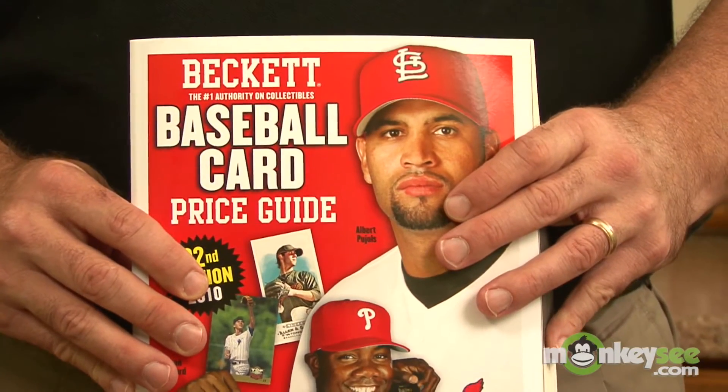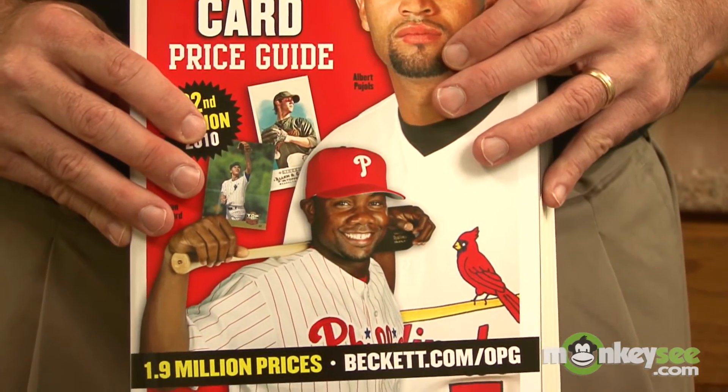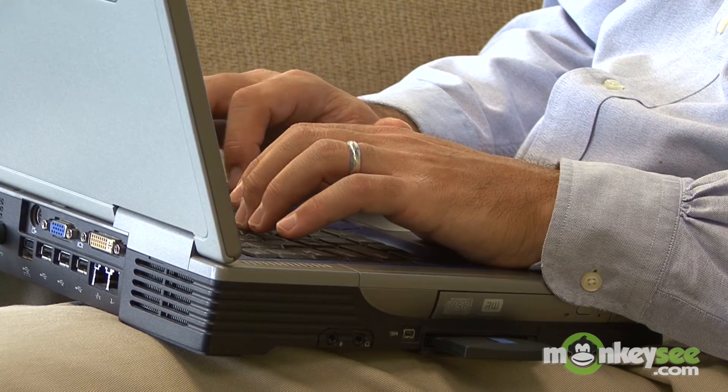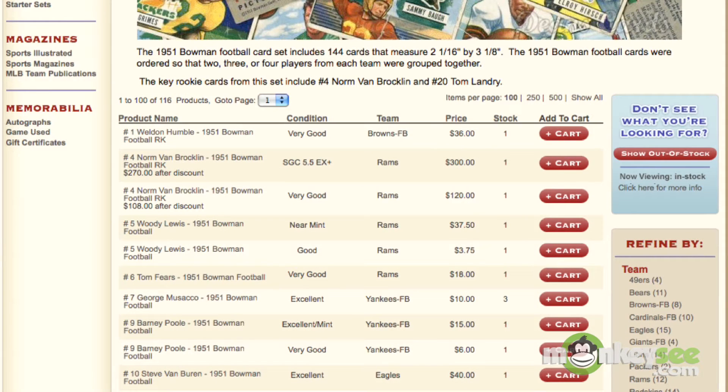Another great reference for prices are hobby price guides. There are quite a few of these on the market and they can be found at your local bookstore. The internet is also a great resource for card prices — not only can you see price guides online, but you can also see what dealers are actually selling the cards for and what cards have sold for in the past.